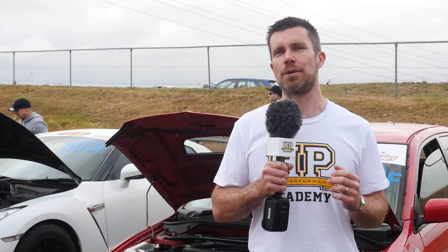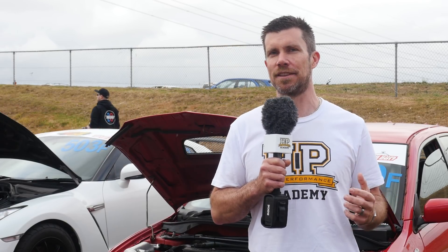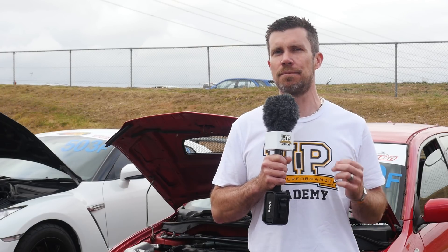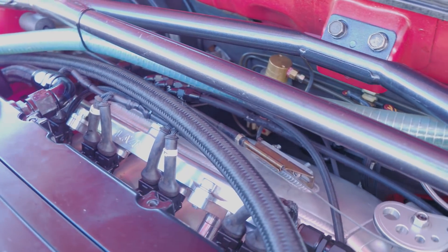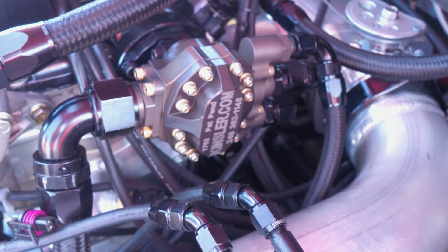Moving to the intake side of the engine, this is fitted with a Plasma Man plenum chamber. The fuel supply is obviously critical when making this sort of power, and this is provided via a set of eight Siemens 2400cc injectors. Getting enough fuel flow through to those injectors is also a challenge, and Mick has fitted a Kinsler mechanical fuel pump that's run off the end of the intake camshaft.